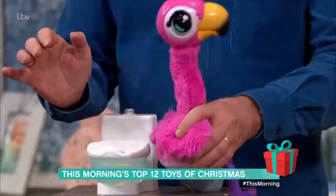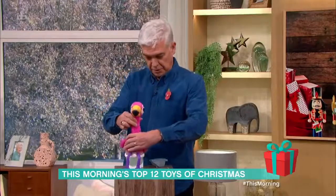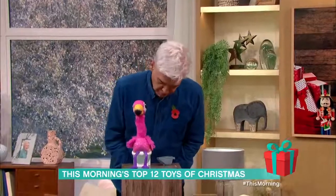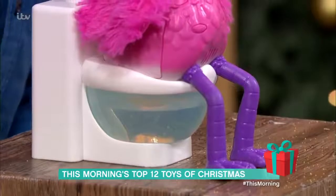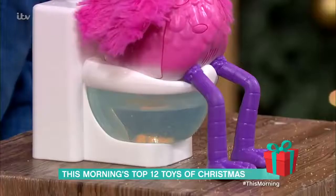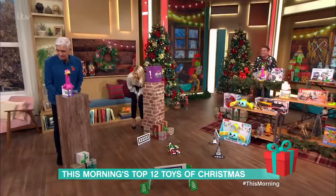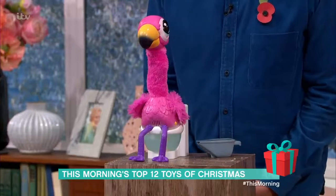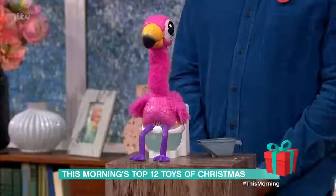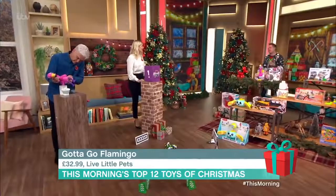After eating, Sherbet will start to sing a song and tell you he's got to go to the loo. Place him on his little toilet and he'll do his business — what comes out is a bit like kinetic sand. Afterwards you can tip it out, sieve it, and feed it to him again. It's £32.99. This is good for potty training — they call it cause and effect play.